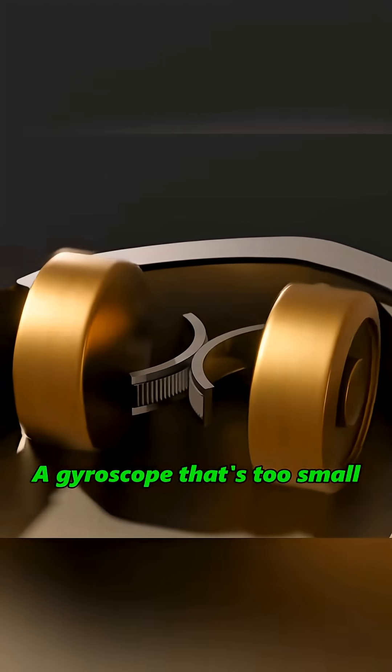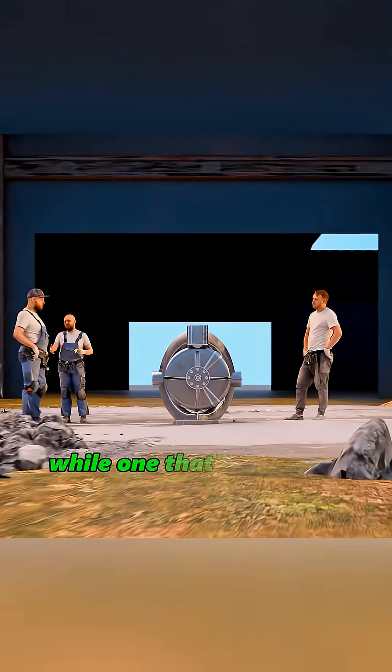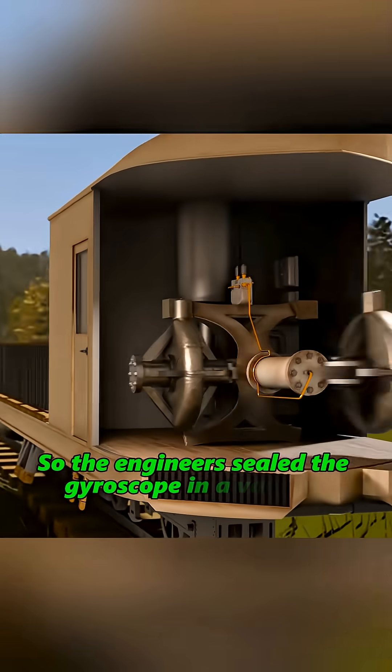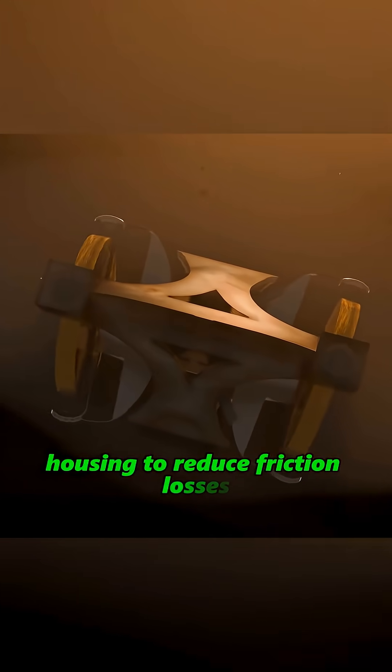A gyroscope that's too small lacks sufficient force, while one that's too large won't fit. So the engineers sealed the gyroscope in a vacuum housing to reduce friction losses.